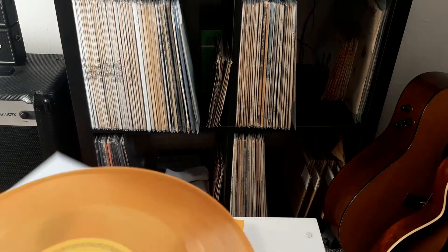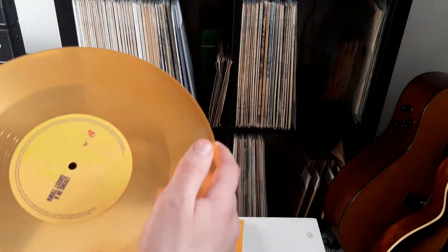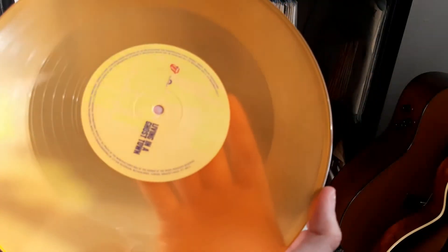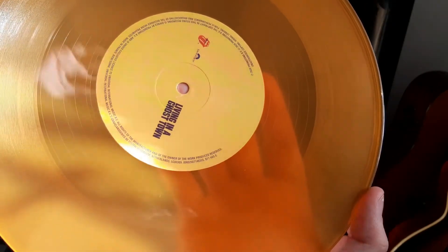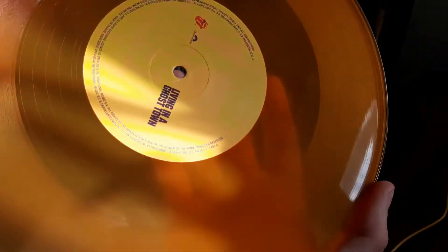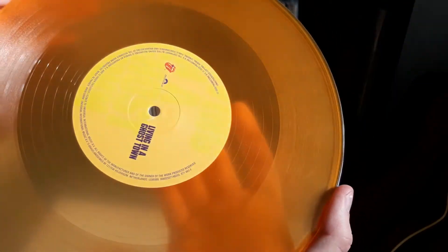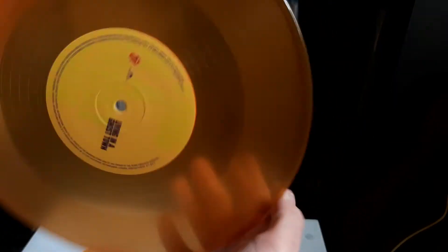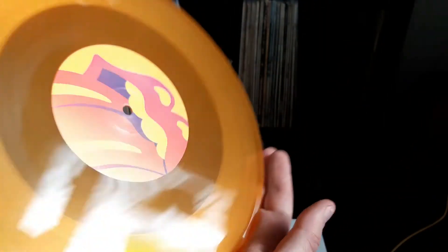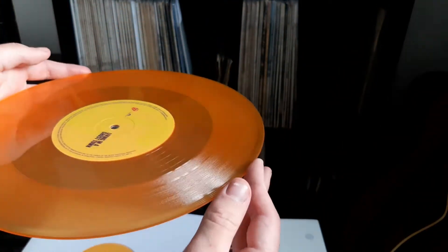I'll get it out and show you — hopefully you'll be able to see the transparency. As you can see there, that's the label. You can see the label there — 'Living in a Ghost Town' — and the matrix info. There's a label as well with the Stones logo. So yeah, this is the side with the song on, and that's a blank side, which is kind of cool. It's a good logo as well. It's a good song on vinyl — it sounds really good, it's really well produced.